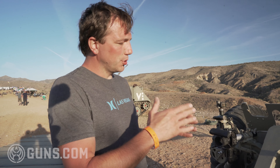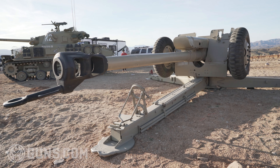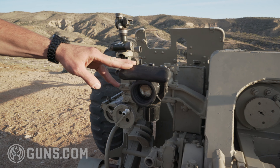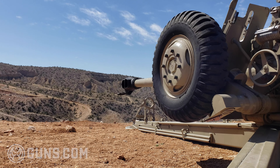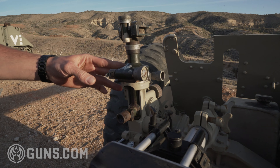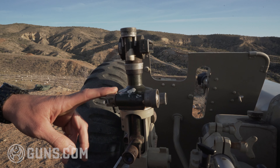This gun was actually designed as a howitzer but it could also be used for direct fire. This is the direct fire sight — basically, as you can see, you line up your target straight ahead. And then of course it also has a panoramic sight, right here, which is designed to hit targets when they are out of sight.